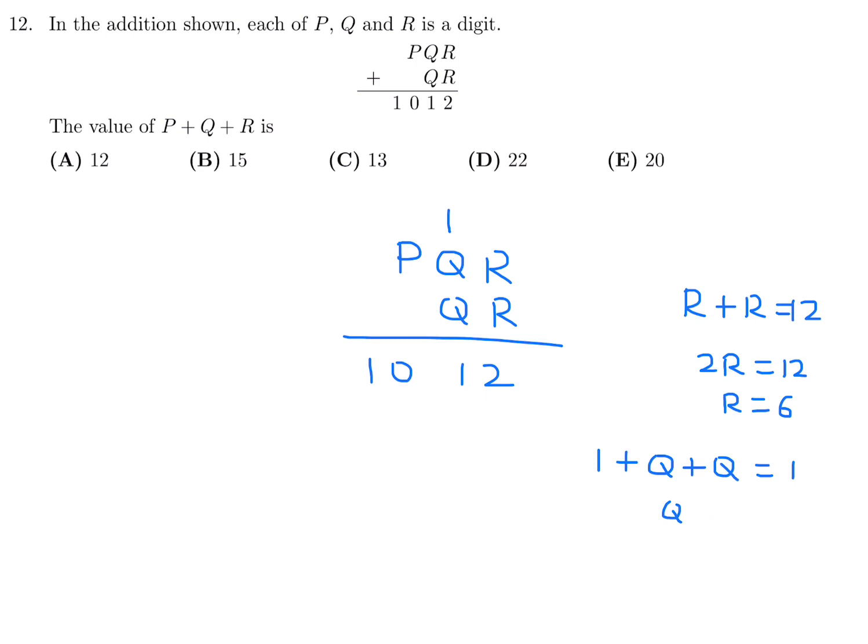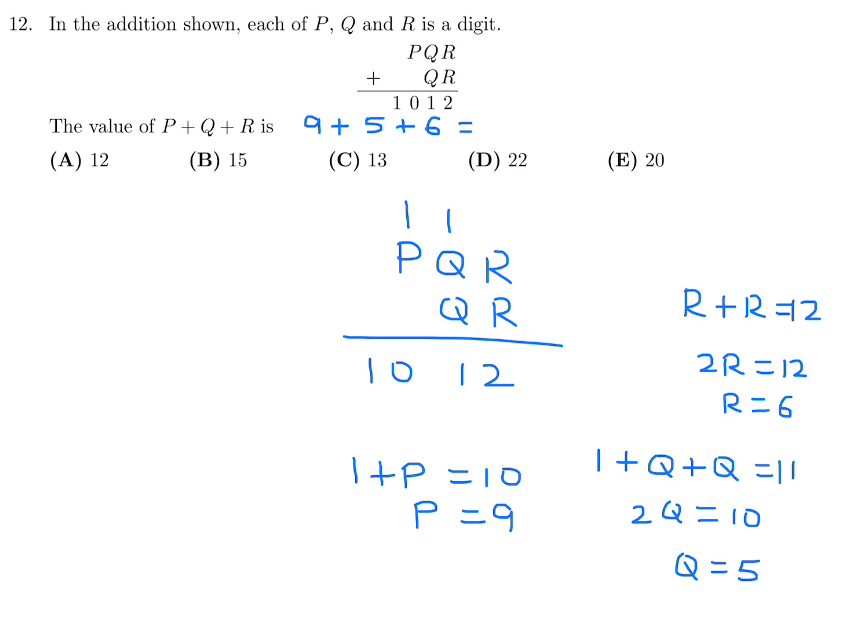So Q is not 0. Most likely 2Q equals 10, so Q equals 5. That means there's a carry again because 5 plus 5 plus 1 is 11: 1 goes in the column and 1 carries up. Then 1 plus P equals 10, so P equals 9. They want P plus Q plus R: P is 9, Q is 5, R is 6, giving 20. Number 12, the answer is E.